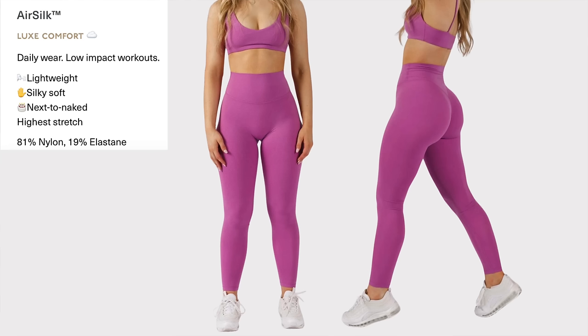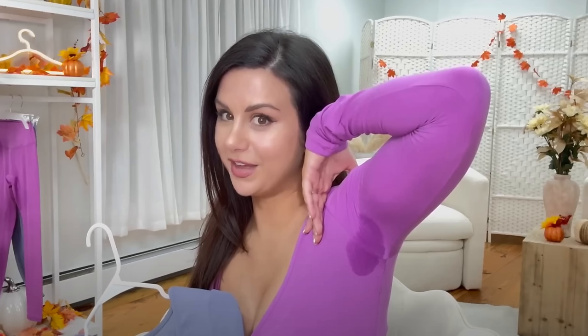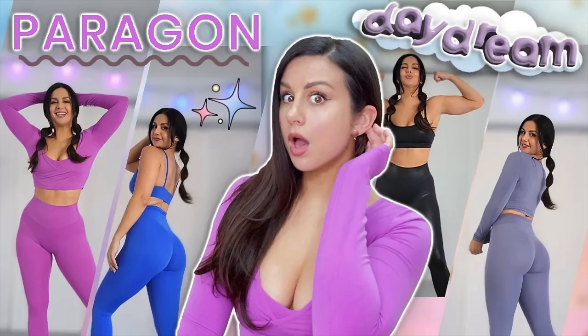The Air Silk — I reviewed this a couple months ago when they just came out with this fabric. It's described as luxe comfort, daily wear, low impact workouts. I personally would not work out in it. I showed you guys that I saw sweat come right through it, so if you're even a little bit of a sweater, you're gonna see it all. This is lightweight, true silky soft, next-to-naked, highest stretch — 100% true. To me, this is if you want to wear a legging to bed or you just want to feel like you're wearing sweatpants but in legging form.